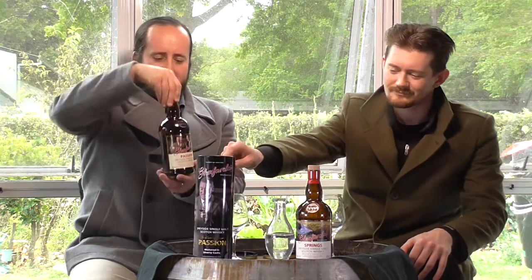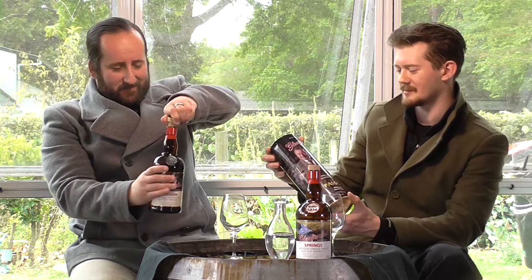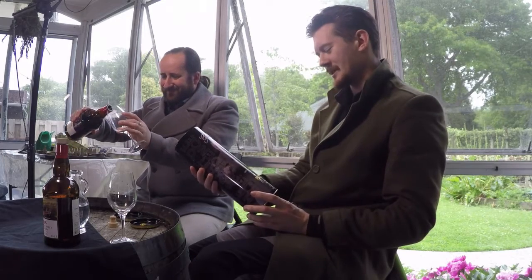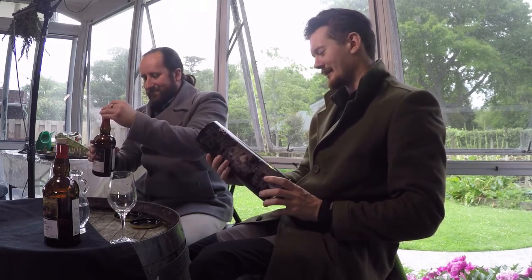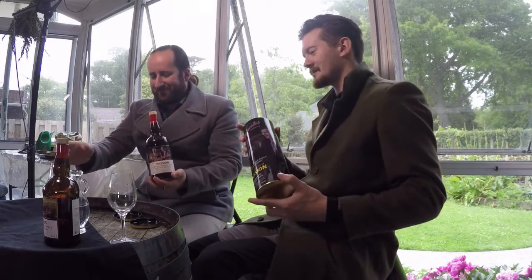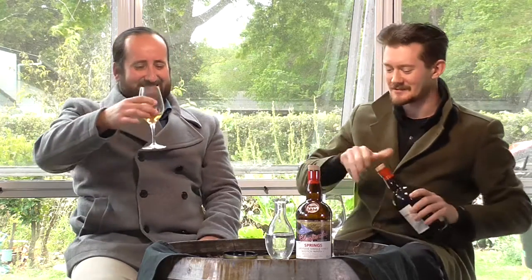We've tasted the Springs. Let's move on to some Passion. This elegant tin with photos of Mr. Grant and son having this little family moment here. I'm not sure what the European perspective on this, but I think these labels are awful. They're just busy and camp as well. Goodness me. We're about whisky here.